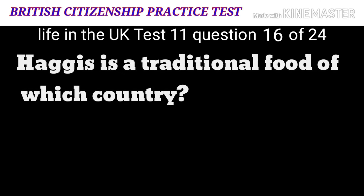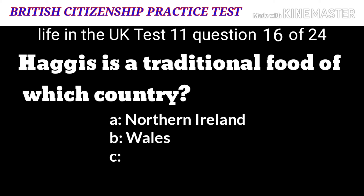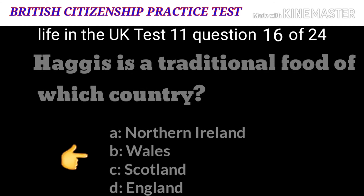Question 16: Haggis is a traditional food of which country? A: Northern Ireland. B: Wales. C: Scotland. D: England. The correct answer is C: Scotland.